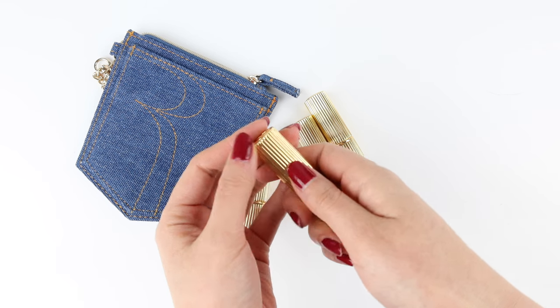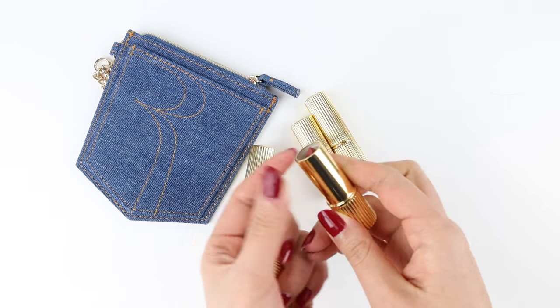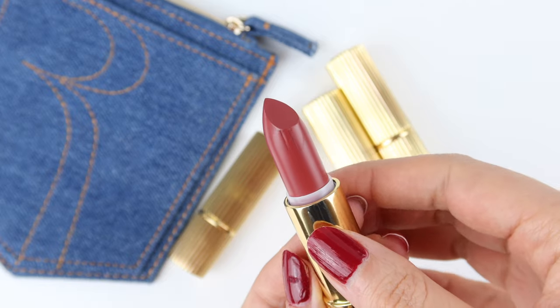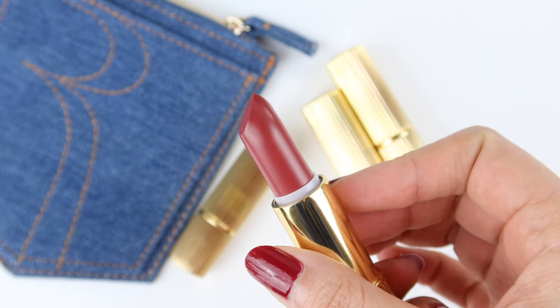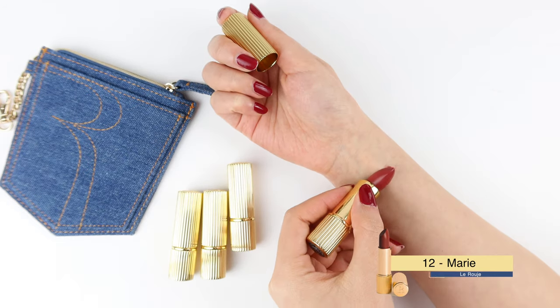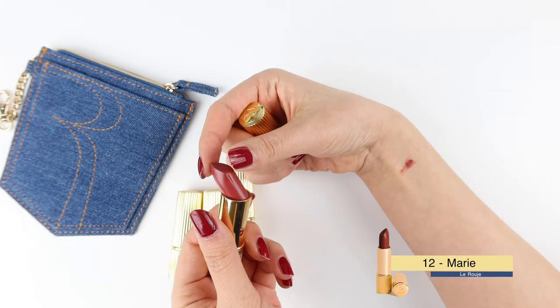I've changed my light source to an artificial one, but I hope the colors are still authentic and I also hope that I can get back to the natural light source as soon as possible. But as you know, they all have their advantages and disadvantages. Without further ado, let's get into the swatch.